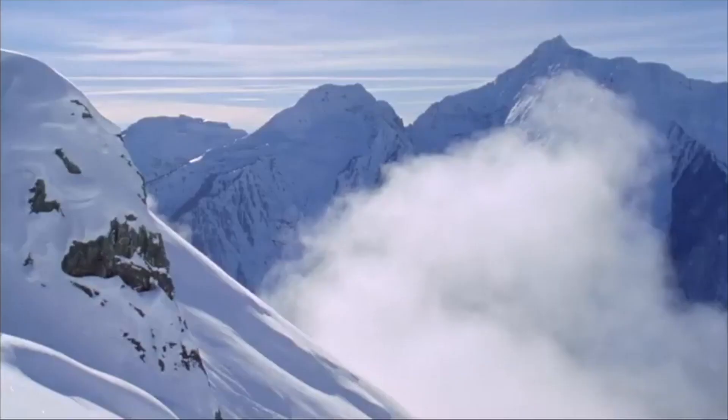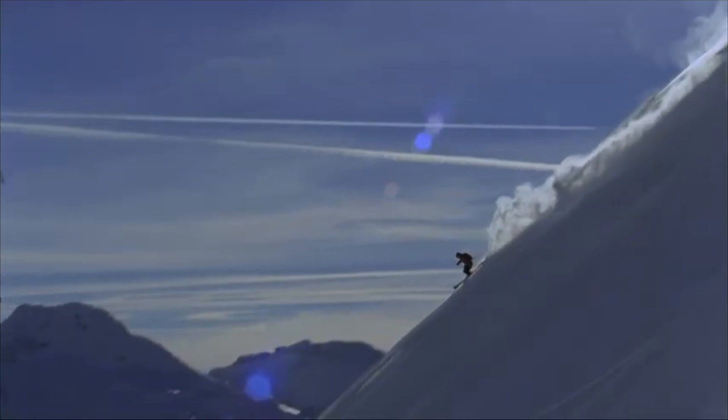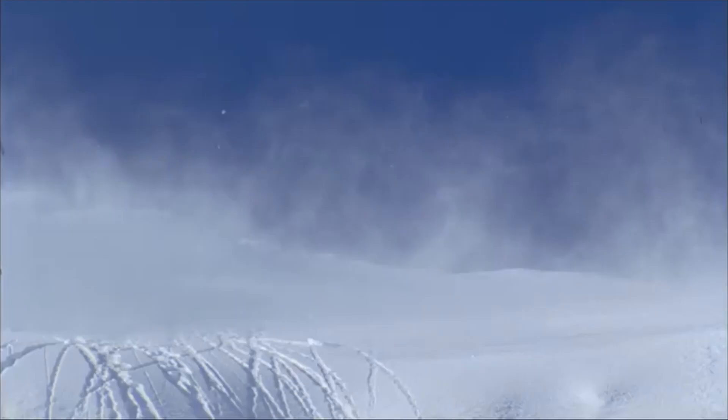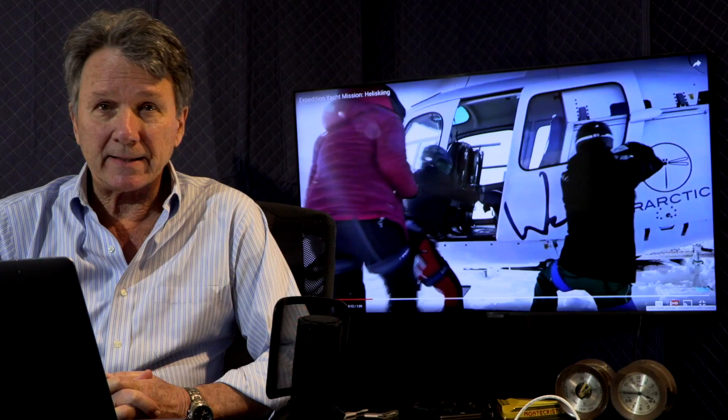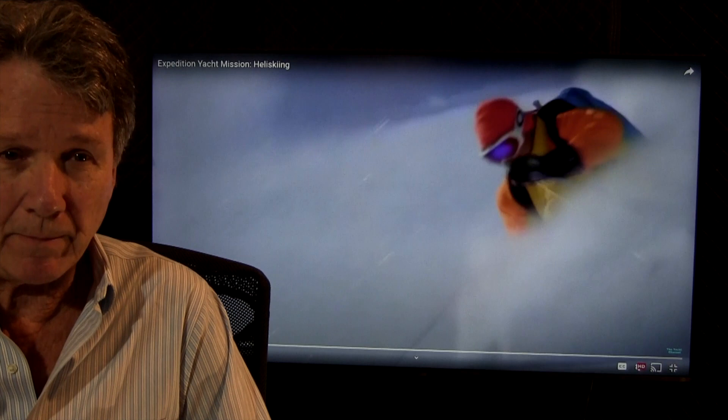I got to ski at fantastic mountains all around the world — in South America, Europe, and North America. But probably the biggest thrill for all skiers is to ski off track, out in the wild, in deep powder. The best way to access that is by helicopter, and skiers are familiar with heli skiing in British Columbia, Patagonia, and Scandinavia.